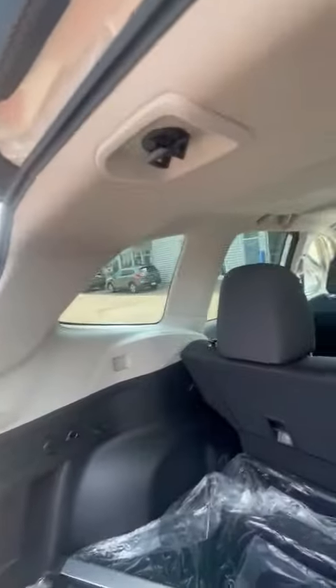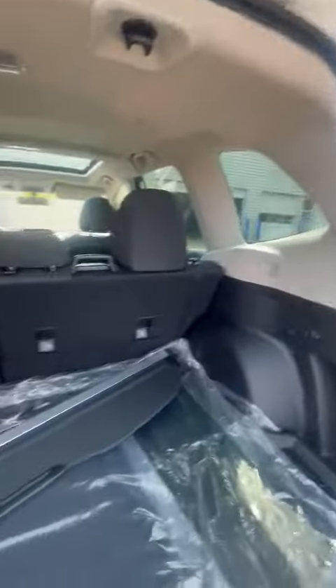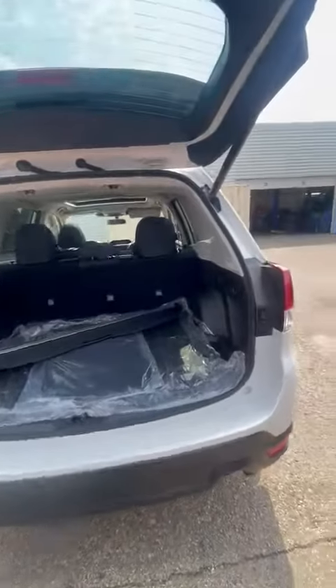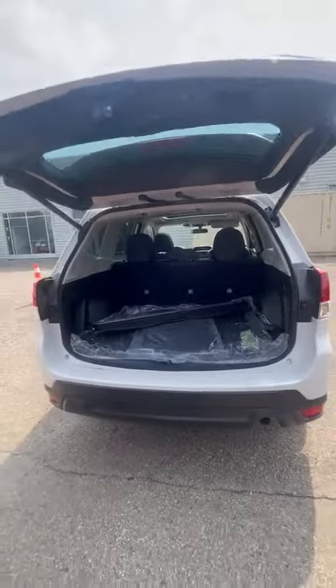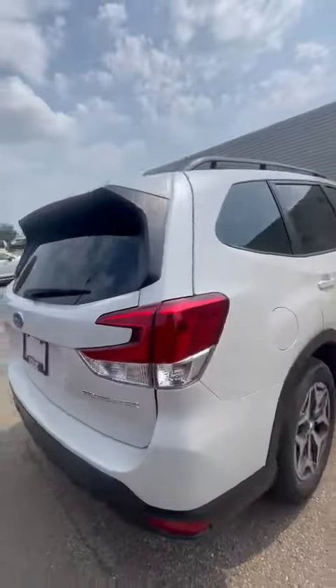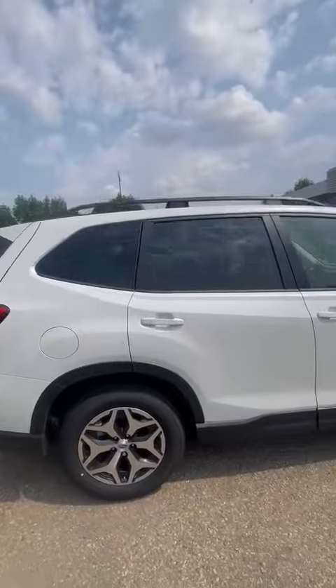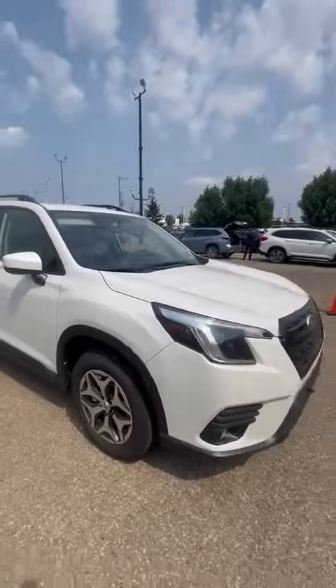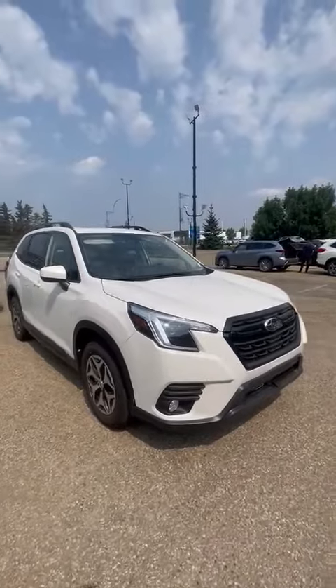The Foresters have super big windows so lots of visibility. Seats can be laid flat as well. And the black crossbars on top are already on there. Let me know what you think and I'd be happy to send more information.